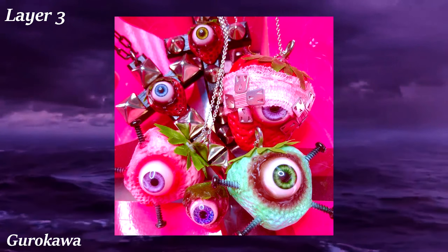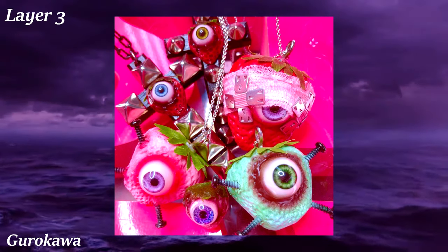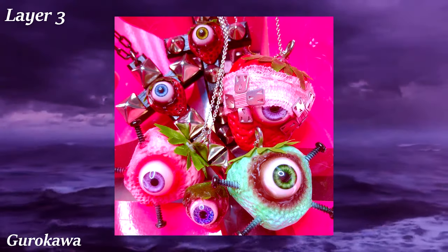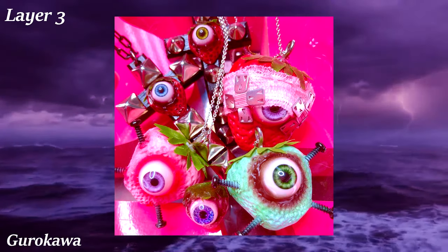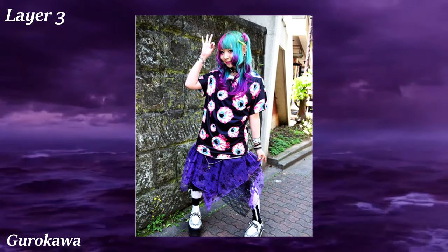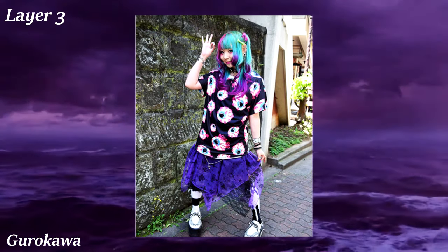Gurokawa is a Japanese aesthetic known as 'creepy cute' in the west. It's very similar to Yami Kawaii, but while Yami Kawaii is about combining cuteness with knives and medical equipment, Gurokawa is about combining cute with horror. This often manifests in grotesque visuals with a bright and bubbly color scheme.